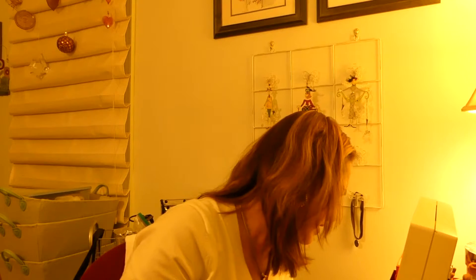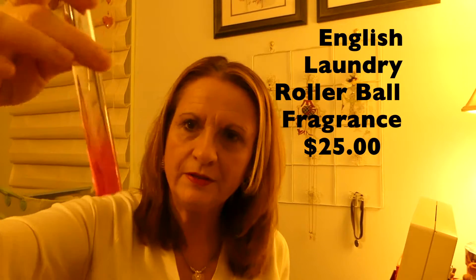The next thing in here is English Laundry. I think I'm missing something — oh no, there are two things in here. I was counting five and only seeing four. English Laundry Perfume — well, Parfum. Fragrance. Very, very nice. It's very floral, it's nice. I will use this, and it's a full size. The English Laundry is $25.